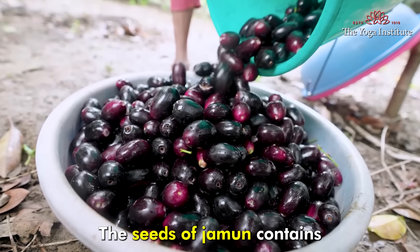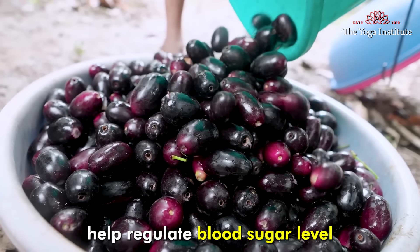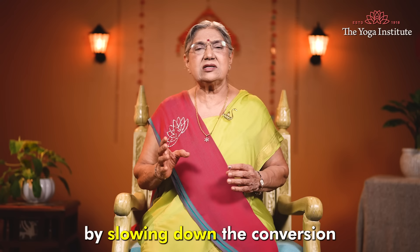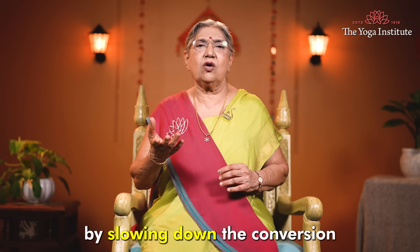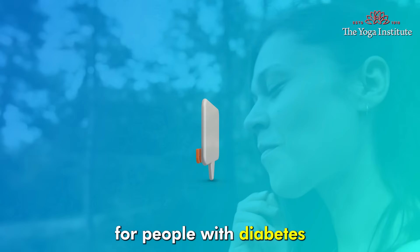The seeds of Jamun contain Jambolin and Jambosin. These compounds help regulate blood sugar levels by slowing down the conversion of starch into sugar. This is why Jamun is very good for people with diabetes.